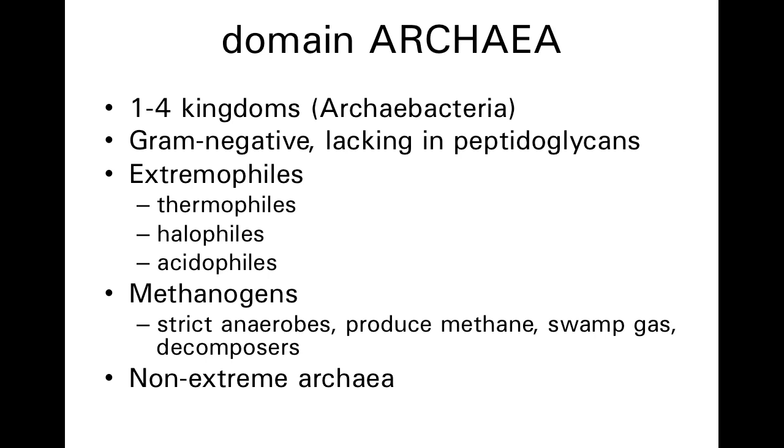There are also archaeans that are methanogens, meaning they generate methane. Methanogens are strict anaerobes — they do not grow in the presence of oxygen. They produce methane gas, also called swamp gas, although the swampy smell you may be familiar with is from hydrogen sulfide, not methane. Methane is odorless. Methanogens are important because they are decomposers; they can take carbon sources from dead and decaying matter and recycle it into something other organisms can use.